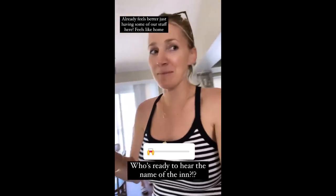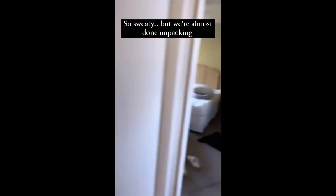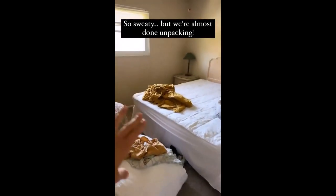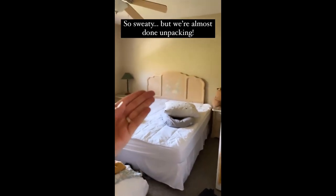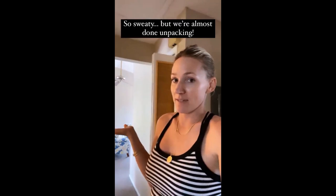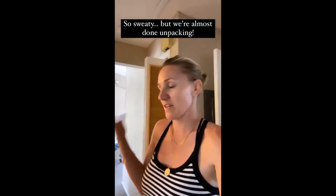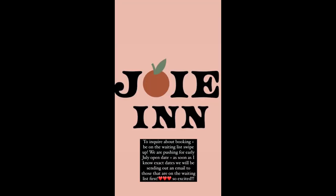Do you guys want to hear the name of the Inn? Should we share the name, babe? Let's do that. Going to put the yellow sheets with our comforter on the bed, just so it feels like us. Obviously that headboard has to stay because it's amazing. Then we're basically unpacked. I'm going to take a photo and share the name of the Inn.